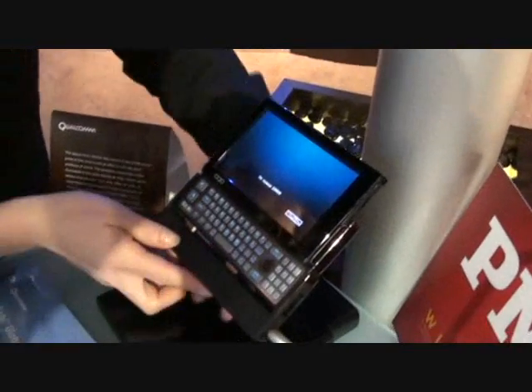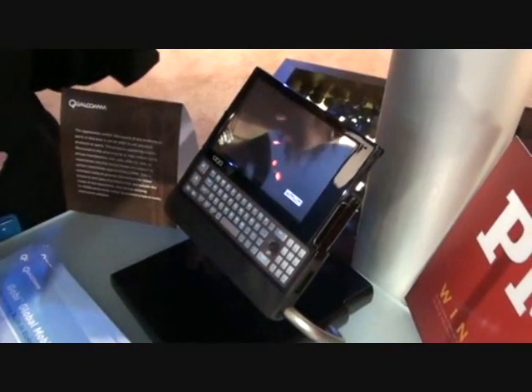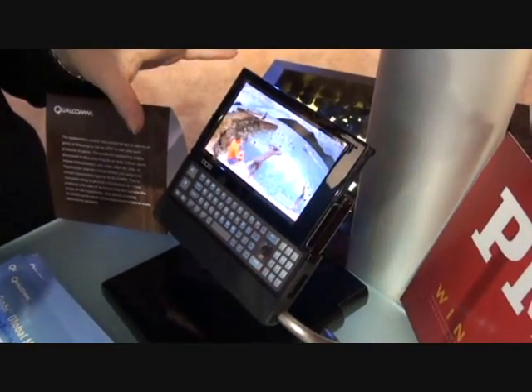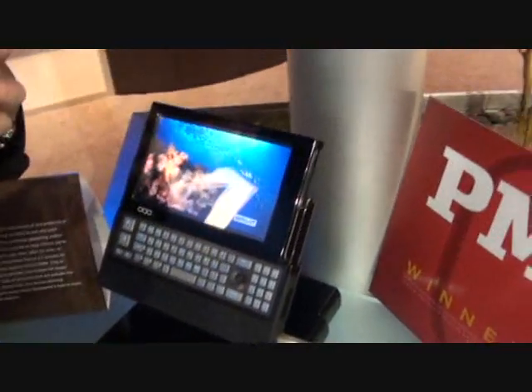You can dock it at your desk and hook it up to your monitor, your keyboard, your mouse. We output up to 1920 by 1200 in video. And so when you leave, you just take your laptop with you, and you've got all of your files, all of your applications. You've got the security of Windows.